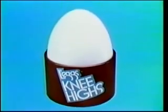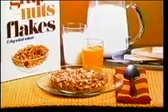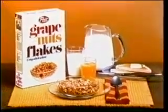Contestants not appearing on stage receive Legs knee-highs — the extra-wide comfort band puts you up to your knees in comfort — and a supply of Post Grape-Nuts Flakes, a hearty breakfast cereal with the delicious taste of crisp whole wheat.